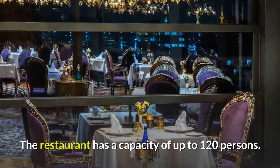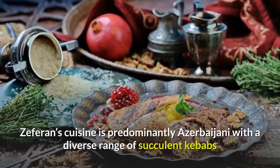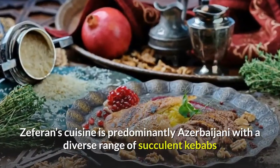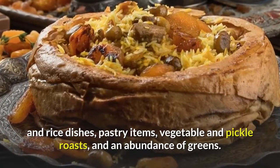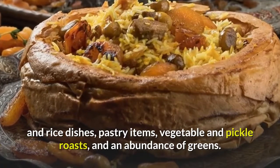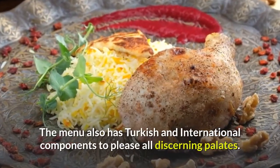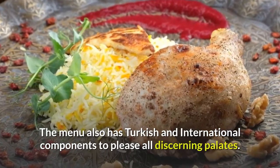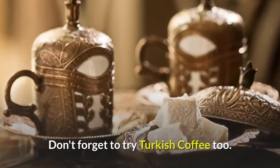The restaurant has a capacity of up to 120 persons. Zephran's cuisine is predominantly Azerbaijani with a diverse range of succulent kebabs and rice dishes, pastry items, vegetable and pickle roasts, and an abundance of greens. The menu also has Turkish and international components to please all discerning palates. Don't forget to try Turkish coffee too!